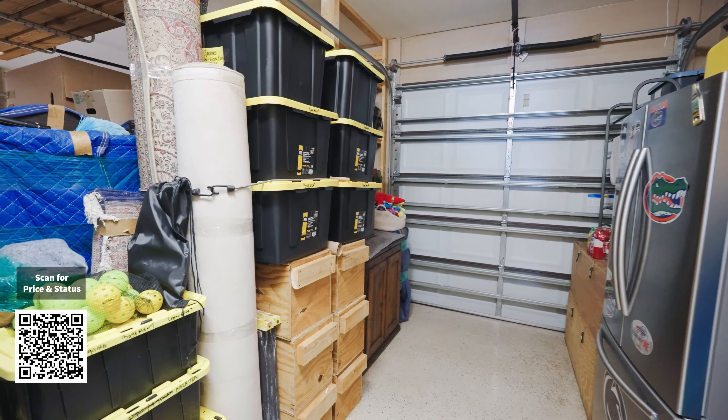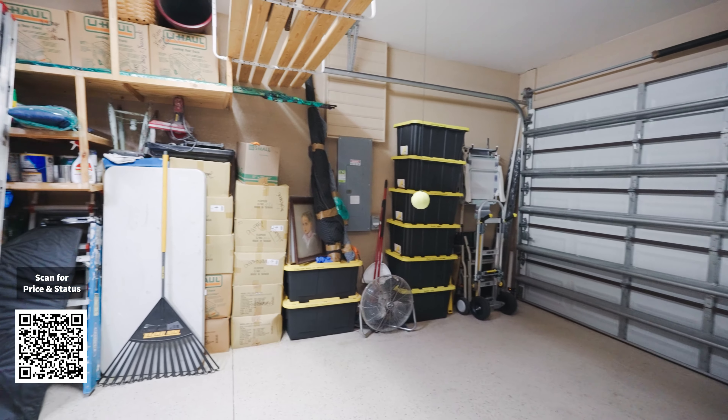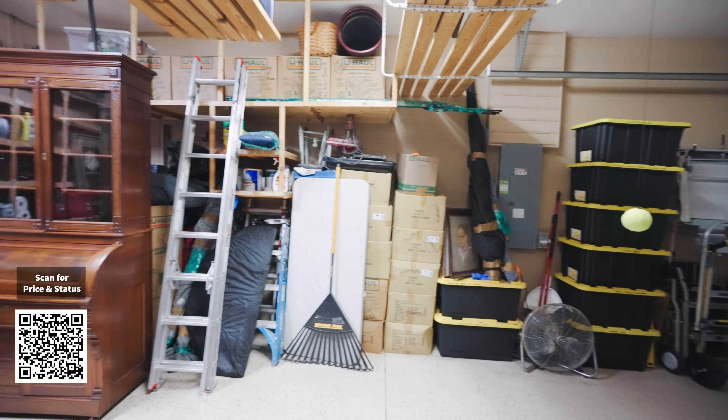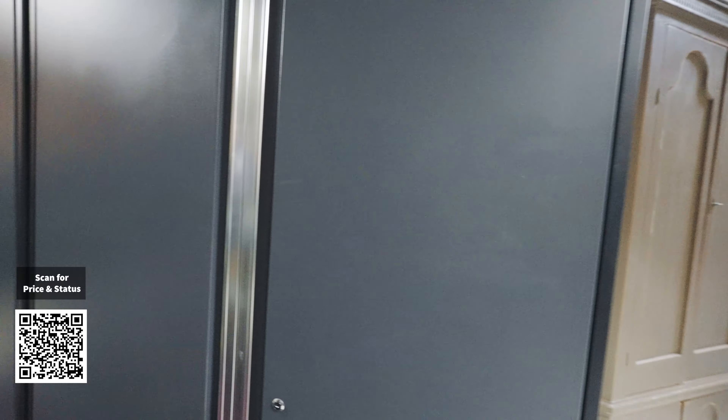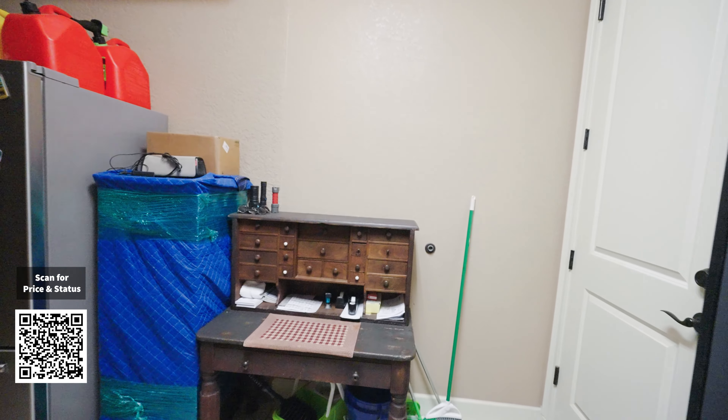Let's go ahead and take a look at the garage now. It's a triple car garage. As you can see, it looks like the owner is already packing because there are a lot of boxes here.